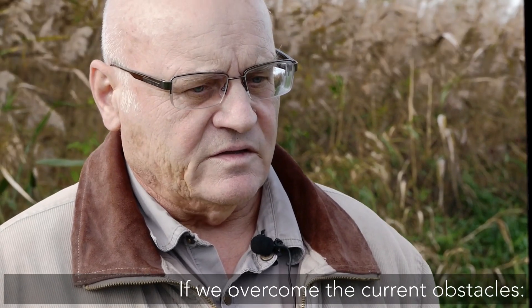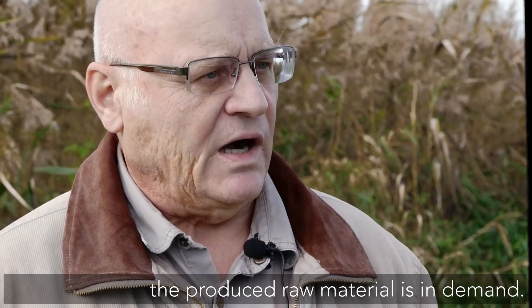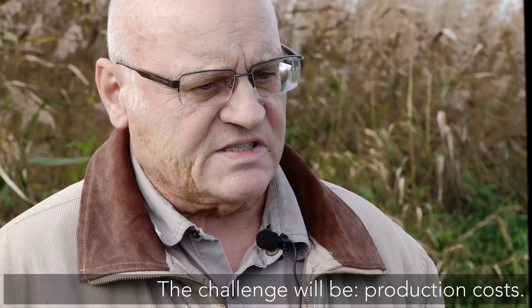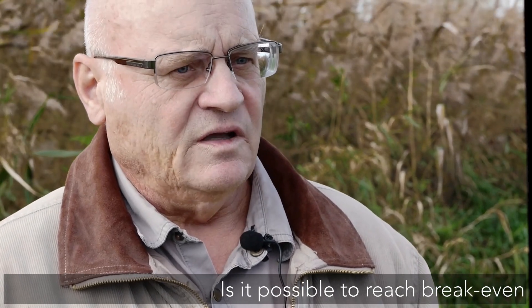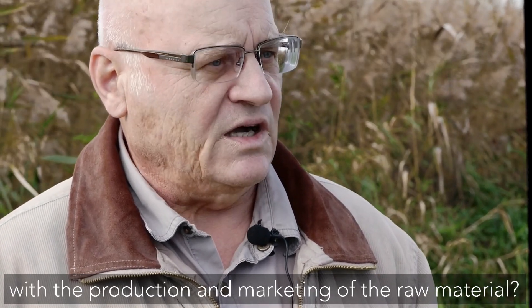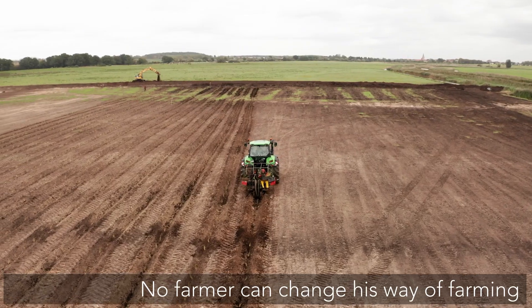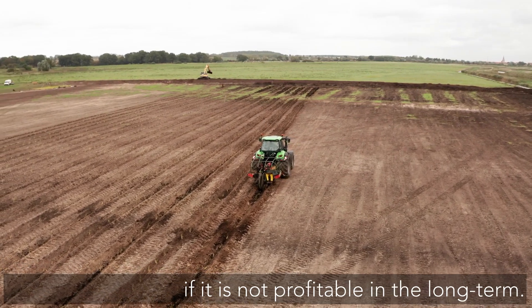So what about the future of paludiculture with Typha? Hans Vogt notes: if it works, the raw material that can be obtained from this plant is in demand. It can be marketed — and the key issue will be production costs. Can one at least break even when producing and marketing this raw material? No farmer can really do something that doesn't sustain itself.